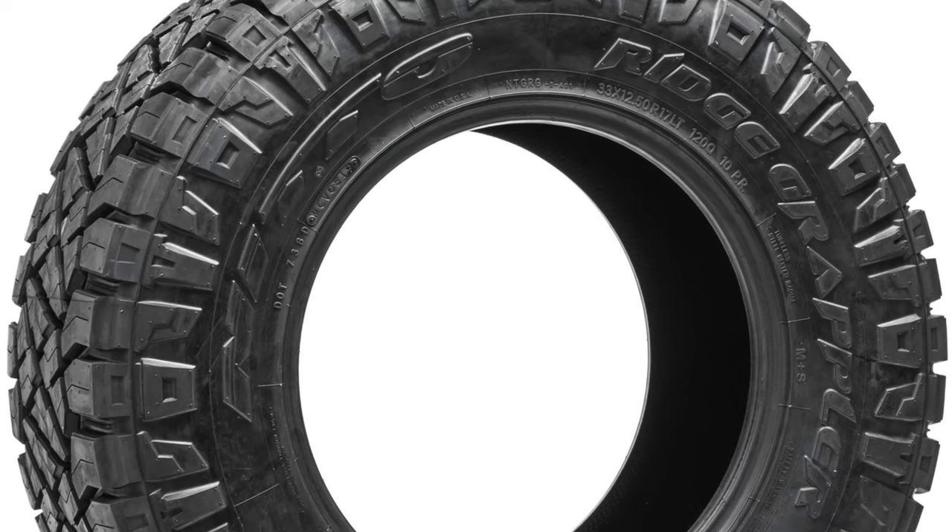The first aftermarket set that I went with were Nitto Ridge Grapplers. I love the look of the Nitto Ridge Grapplers, and honestly, besides the KO2s — which we'll get to in a minute — they're probably the most popular set of tires you can go with from a more aggressive aftermarket standpoint. I love the looks of them; they looked aggressive on the truck. Great tough tread pattern, but they were hard tires, and when you have hard tires you don't get great traction in slick conditions because they're firmer — they want to just slide all over the place.